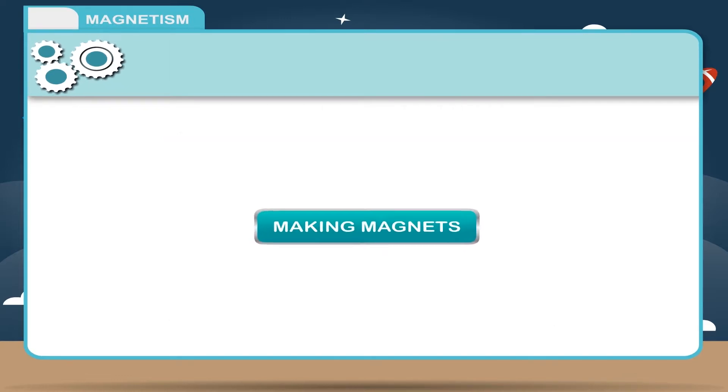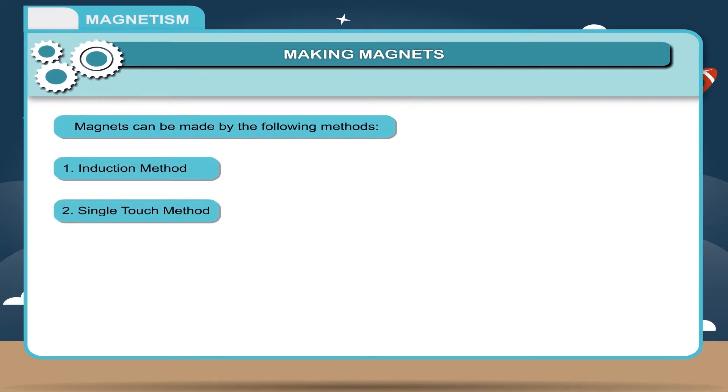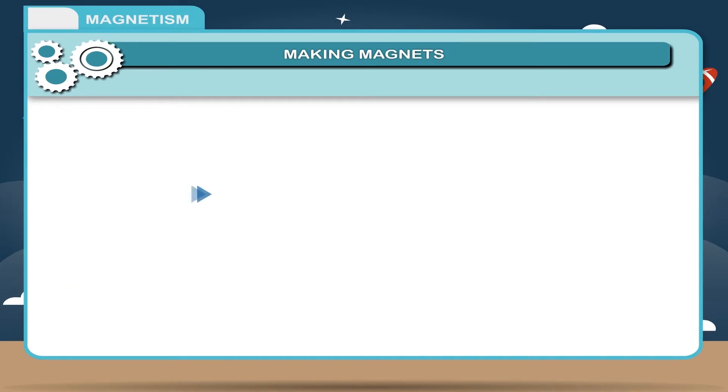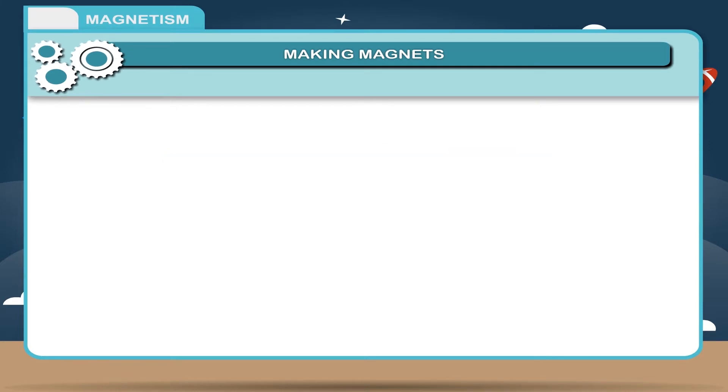Making Magnets: Magnets can be made by the following methods — 1. Induction Method, 2. Single Touch Method, 3. Double Touch Method, 4. Electrical Method. When two magnets are brought near each other, they either attract or repel each other.